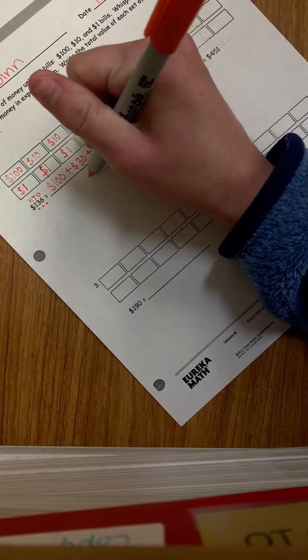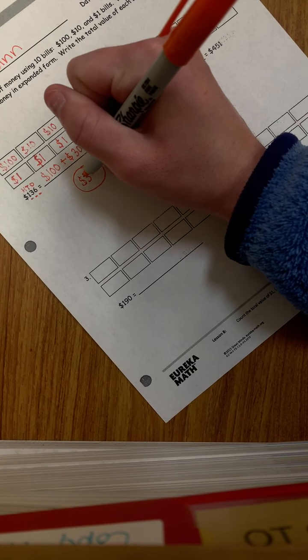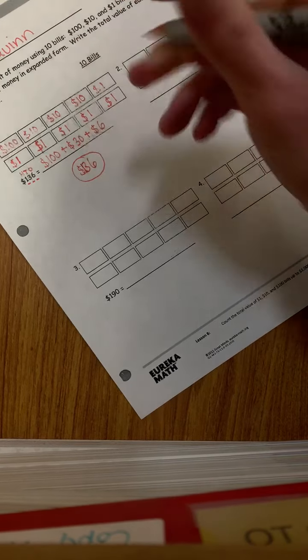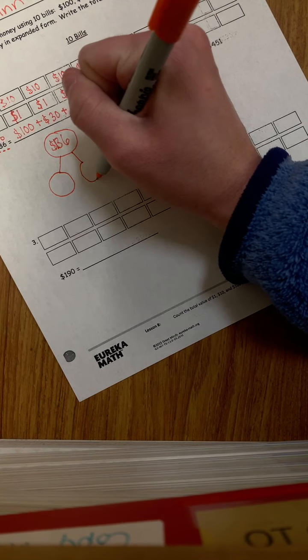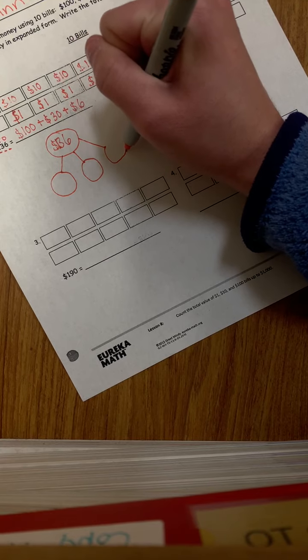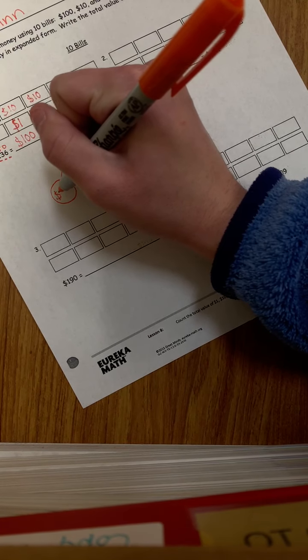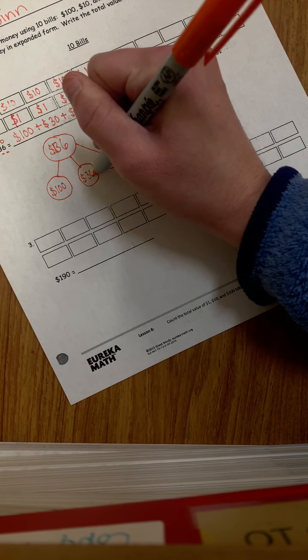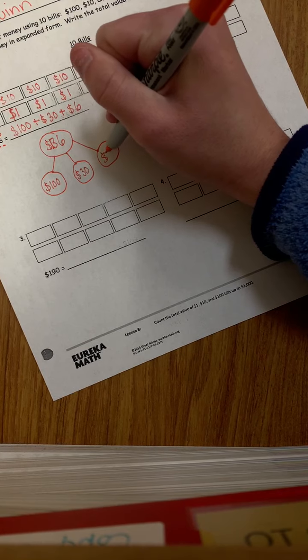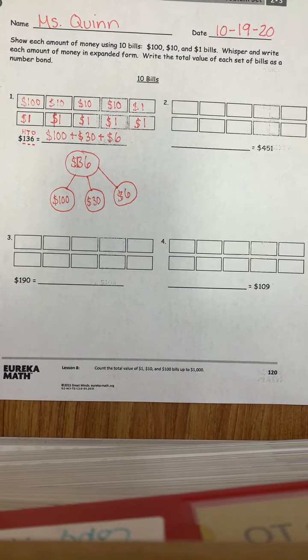So with the number bond, we're going to draw a circle. This top circle is always going to be our total amount, which was $136. Then we're going to draw circles for each place value. We had our hundreds place, which was $100; our tens was $30; and our ones place was $6. So if we add these all up, we will end up with $136.